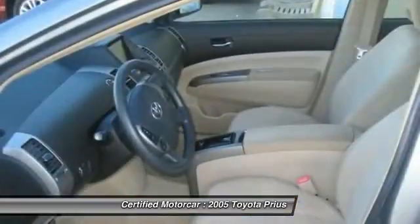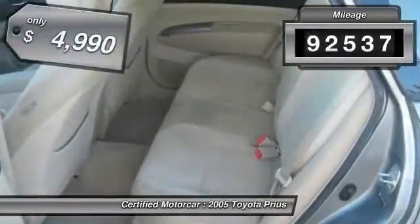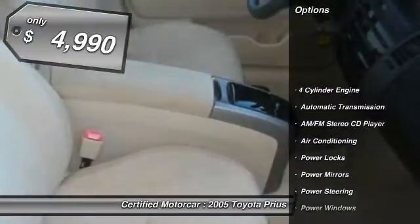One reason for its EPA estimated combined 50 mile per gallon rating. This vehicle has less than 95,000 miles and is priced below $5,000.